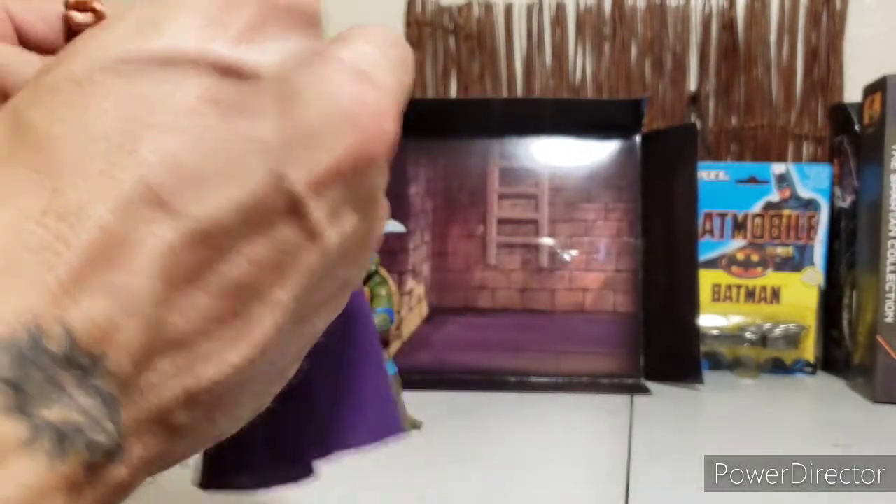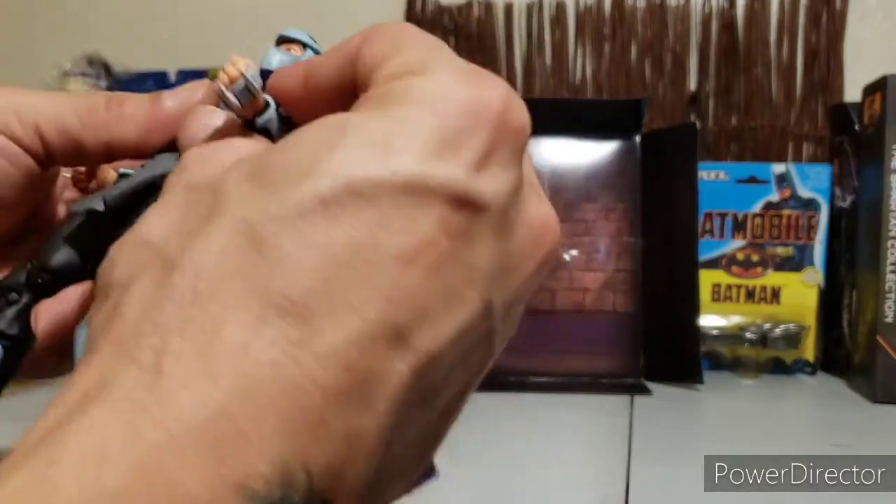Let's set Shredder aside and try a little attack pose — oh, he doesn't look up, never mind. Sorry, Leo, just gonna put Shredder down right here for a bit.